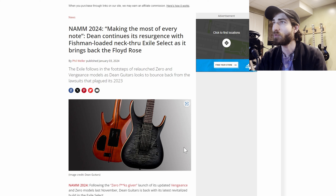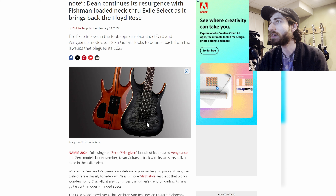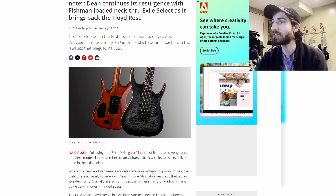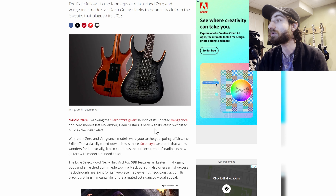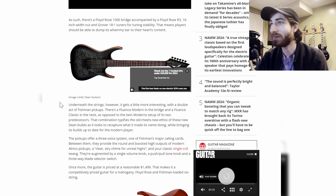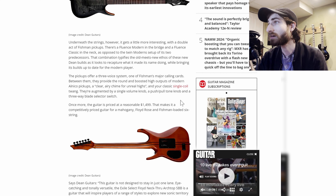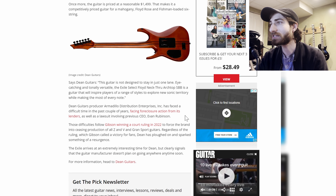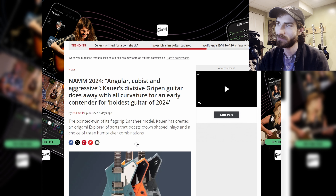Next up, Dean is coming back big time. After all the lawsuits and issues with Gibson in the last year, they are back. Following the Zero Fucks Given launch of its updated Vengeance and Zero models, they're back with their latest revitalized build — the Exile Select. Two humbuckers, Floyd Rose, Dean-shaped headstock, neck-through construction, and active pickups. Very cool.